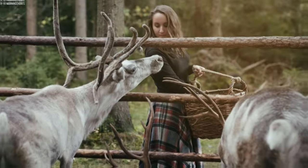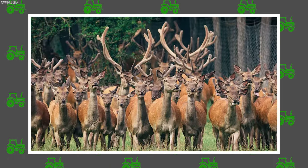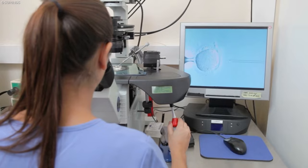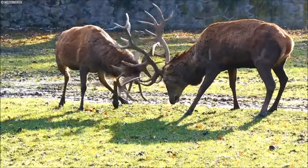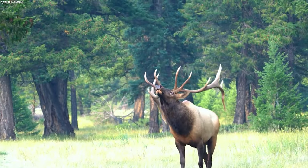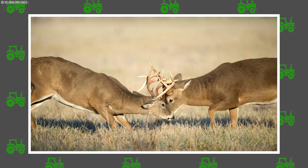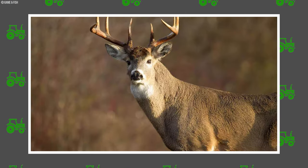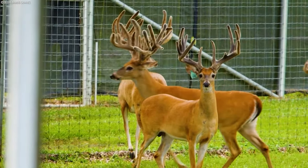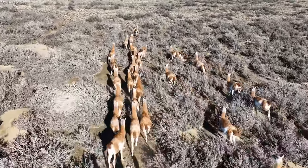In their relentless pursuit of innovation, farmers leverage cutting-edge methods to propel genetic progress and redefine the boundaries of excellence in deer farming. Artificial insemination stands as a revolutionary technique at the forefront of their endeavors. This process has transformed breeding by facilitating the infusion of sought-after genetic material from meticulously selected males into the breeding pool, circumventing logistical challenges and expanding the genetic horizons of the herd, enabling the seamless dissemination of superior traits across generations.